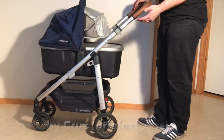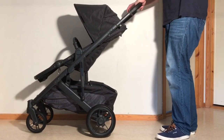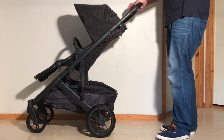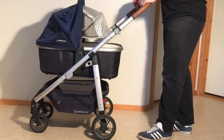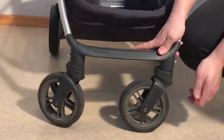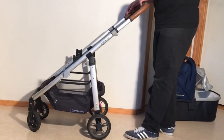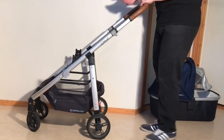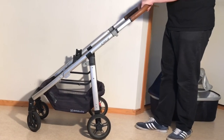Next up is the UPPAbaby Cruz — and take note, I'm not talking about the Cruz V2, which is an entirely different model much more similar to the Vista than its predecessor, but the original Cruz. Though it can be useful for a few rather specific lifestyles when bought new, it's also not the best model to pick up used. Firstly, because it has small wheels and poor suspension combined with a very rigid structure, meaning that bumps from even slightly uneven ground — like rougher city streets and gravel — tend to take a harder toll on the model's mechanisms over time.